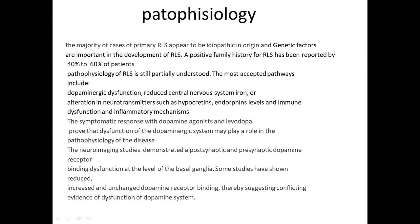Regarding pathophysiology, the majority of primary RLS cases appear to be idiopathic in origin, and genetic factors are important in development. A positive family history of RLS has been reported by 40 to 60 percent of patients. The pathophysiology is still partially understood, but the most accepted pathways include dopaminergic dysfunction, reduced central nervous system iron, alteration in neurotransmitters such as hypocretins and endorphins, immune dysfunction, and inflammatory mechanisms.